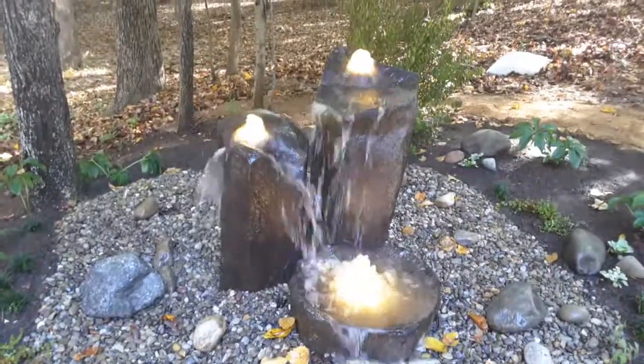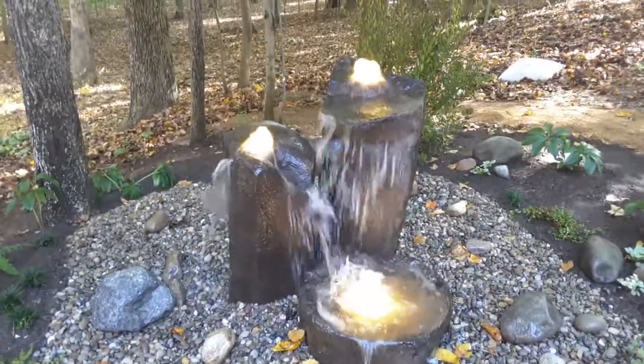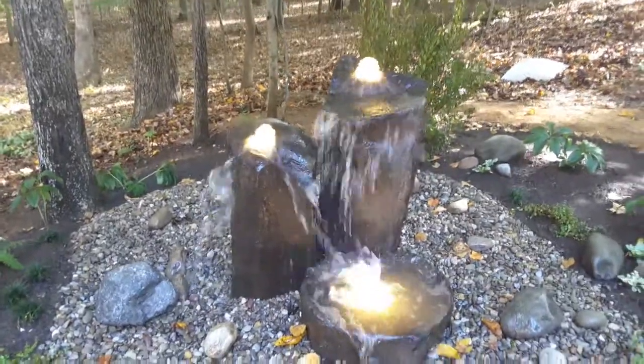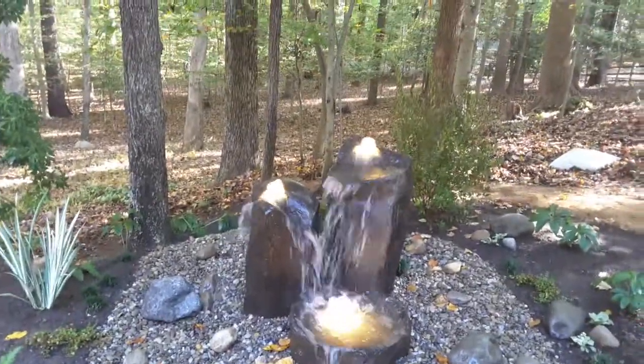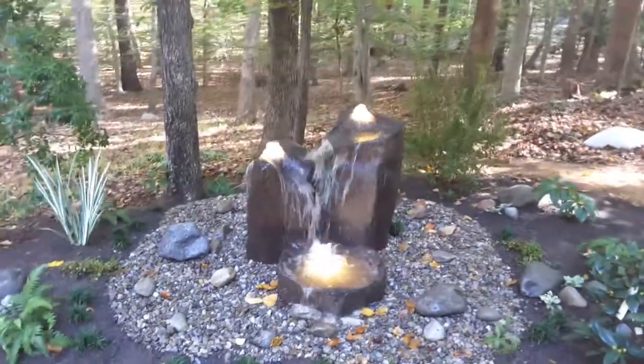These fountain lights are really cool. It's actually a ring that's installed around the opening the water comes out of — the water is flowing through the light. It's LED, and at night it actually looks almost like a flame.